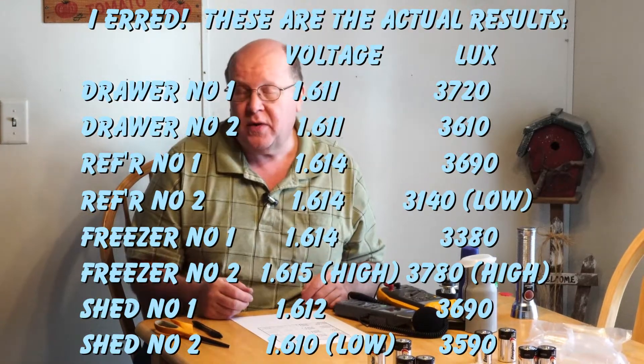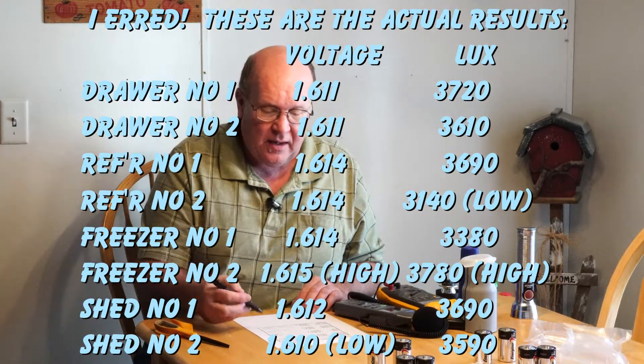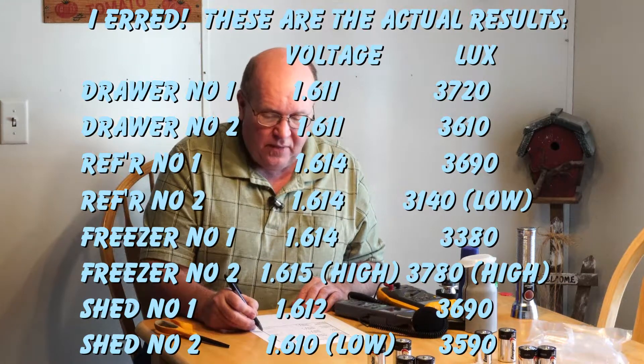Looking at the results: the highest voltage came from the ones stored in the freezer. On a percentage basis it's very, very minuscule. The ones from the storage shed came up with the lowest voltages, and in terms of light output, the freezer batteries also came up with consistently the highest output — I misspoke earlier. So it does appear there is a slightly higher voltage and slightly higher energy and light output with the freezer, though this is a very crude and unscientific method of testing.